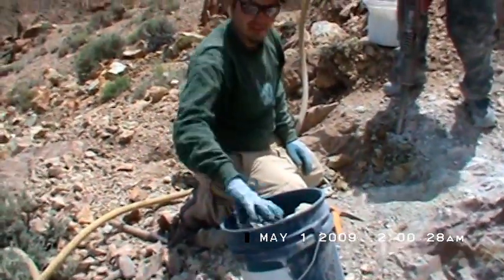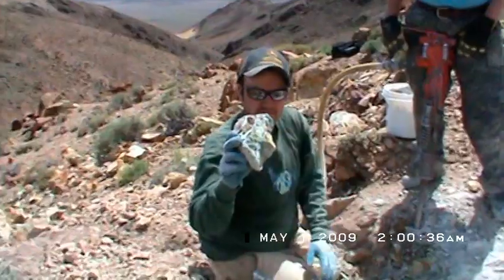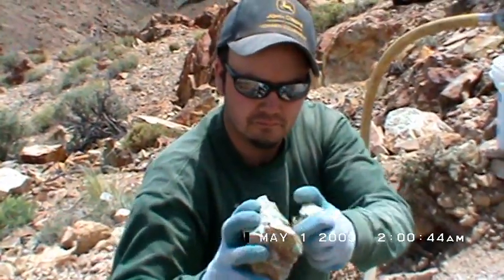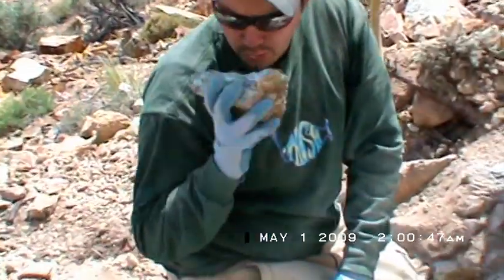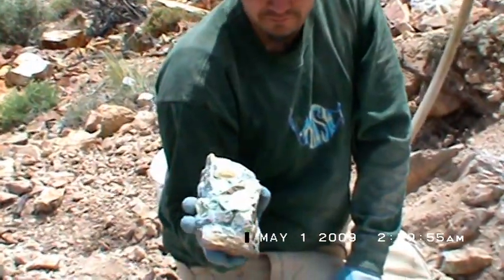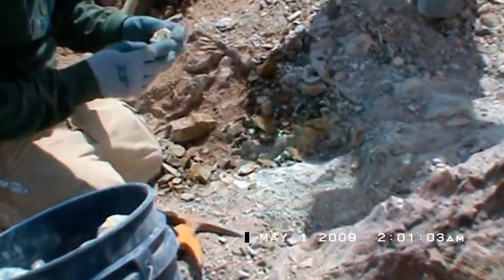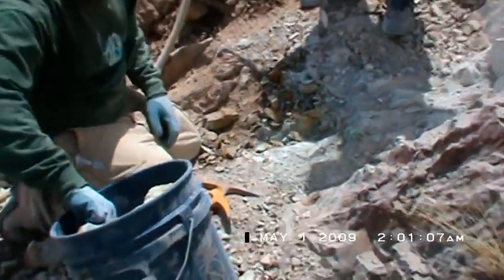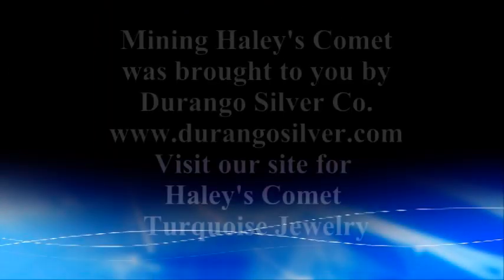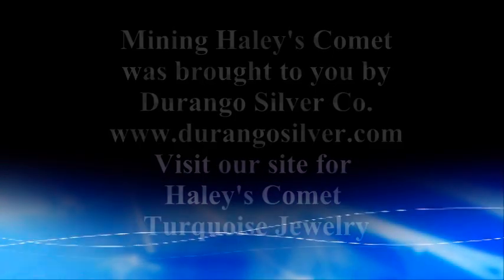Whoa, whoa, whoa — show me that! Holy shit, turn it around Dylan, slowly. Oh wow, turn it around, show us another side. It's a solid thick vein all the way through. Look at that! Look at that big huge 150-carat cab. That's a champion cab, dude!